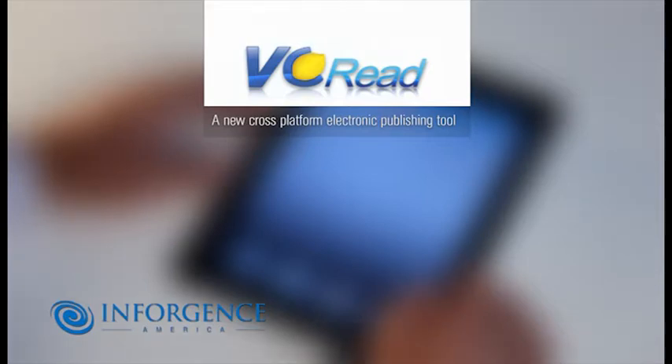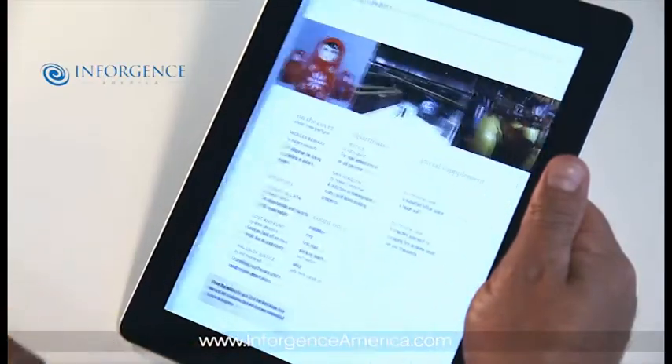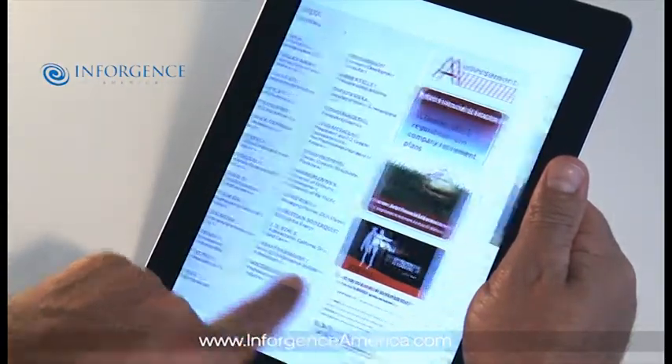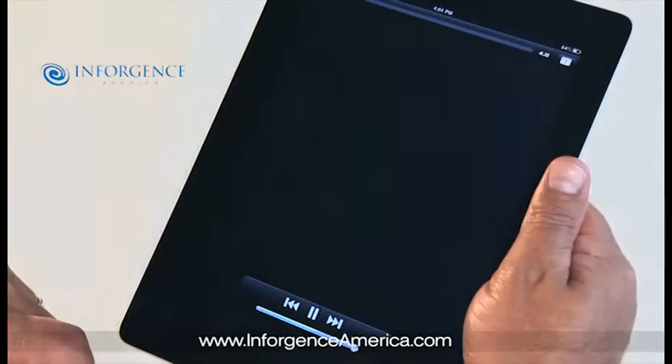We're going to run you through a demonstration of an innovative cross-platform publishing tool to help you easily deliver content via iPhone, iPad, and Android devices. VC Read gives you an end-to-end solution for converting your printed material into immersive experiences through your own custom app. I will use the iPad today to demonstrate some of our key features.